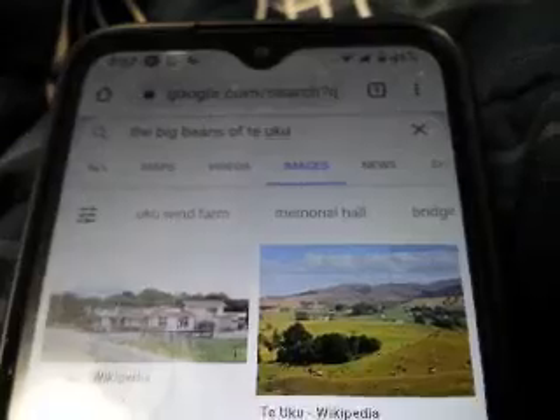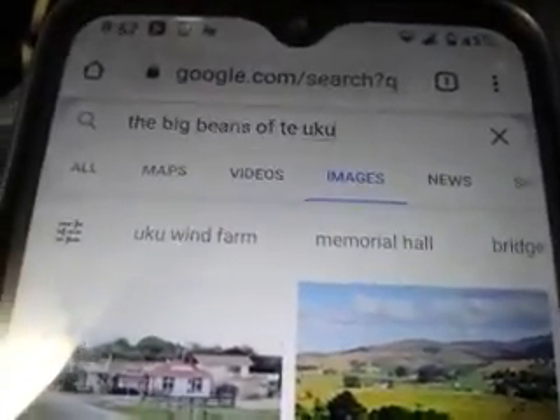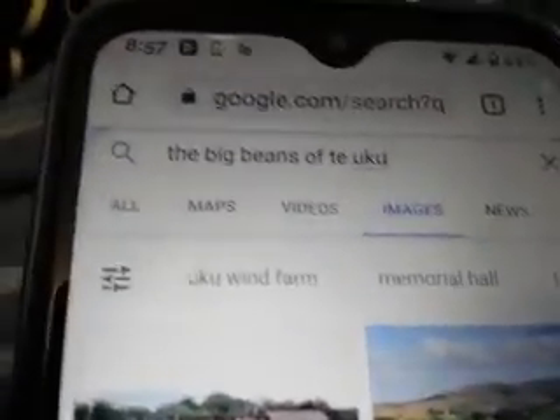They also have their own wind farm there. I don't know if they had it back when the book was written, but they have their own wind farm. Here's some more pictures of the windmills. And now I'm going to search something I've been wanting to see for a long time — the big beans of Teuku. I waited until I did this video to actually see if there are any images, so I'm going to go ahead and click the magnifying glass to search.